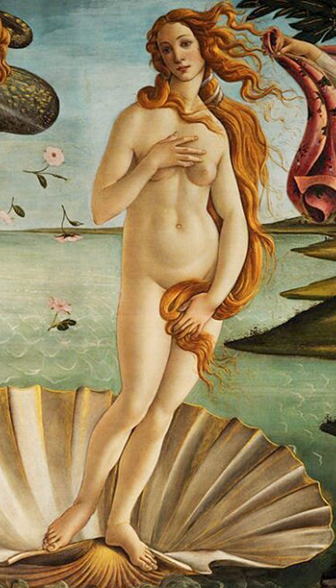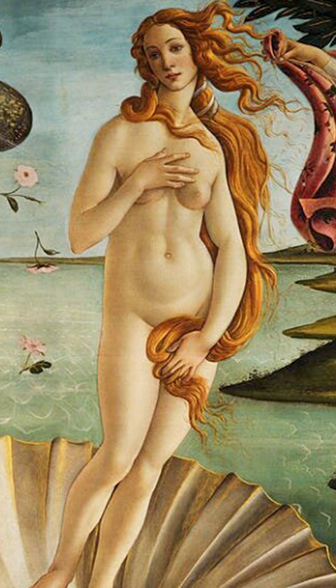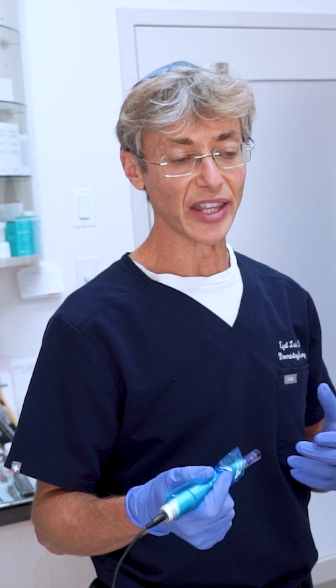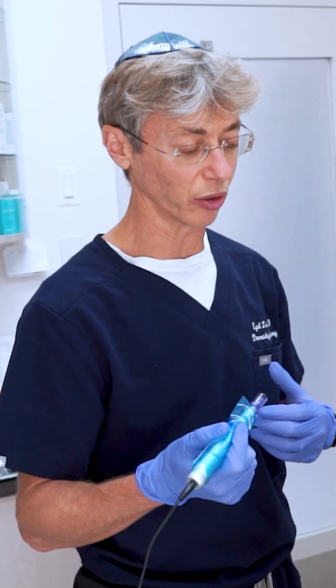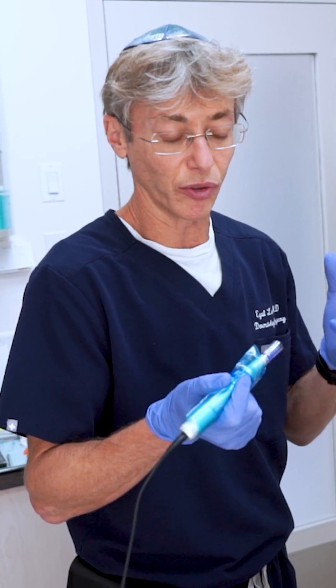If you look at Botticelli's Venus — the Roman name for Aphrodite — you see she has long, long hair, and that's something associated with youth. As we get older, the anagen growth phase shortens, so the hairs start falling when they are not as long, and people say 'let's do a haircut, they'll grow better.' No — it's just that you don't notice as many hairs falling because the longer the hair, the more mass it looks like you're losing. It's not really making a difference for hair growth.